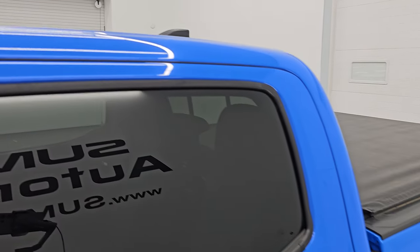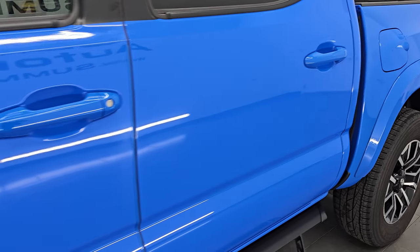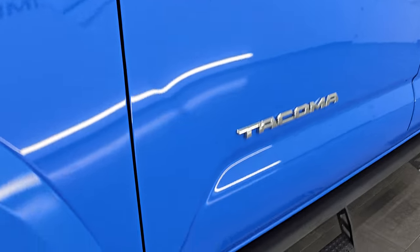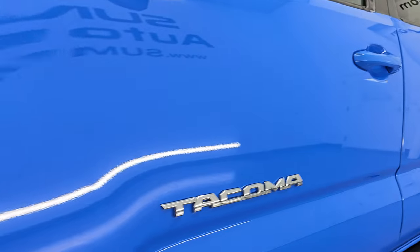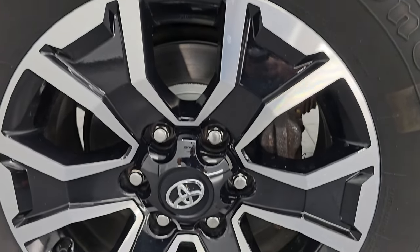Voodoo Blue Clear Coat is the color. Paint code is 86. I shoot all my videos in 4K and if you like the video, subscribe to the YouTube channel. Click the bell notifications because it is your best way to stay current on our ever-changing and vast light duty truck inventory so you do not miss out on gems like this one.